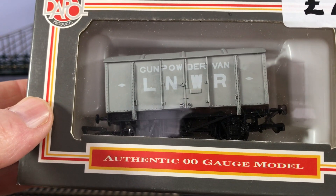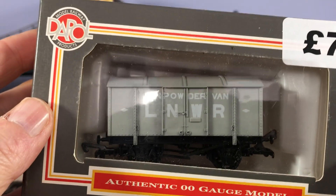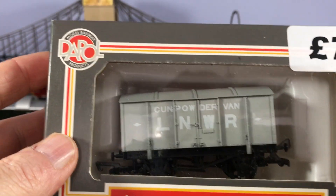Because we bought — how many's there — 246 or so, he did them for £5 a pop. For brand new wagons. I can't complain at that.